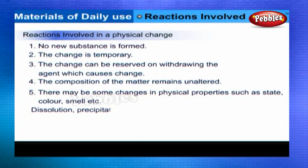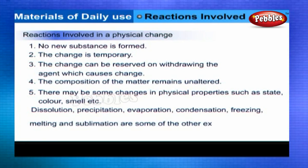Dissolution, precipitation, evaporation, condensation, freezing, melting, and sublimation are some other examples of physical changes.